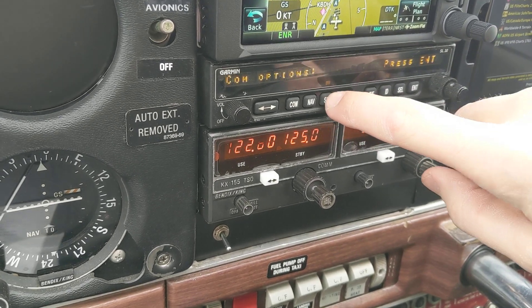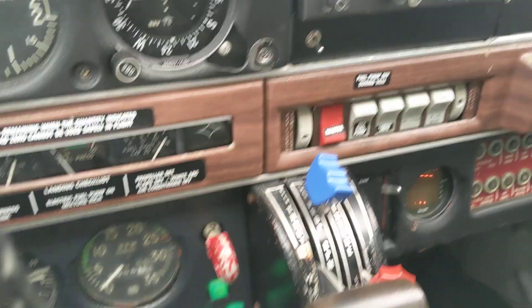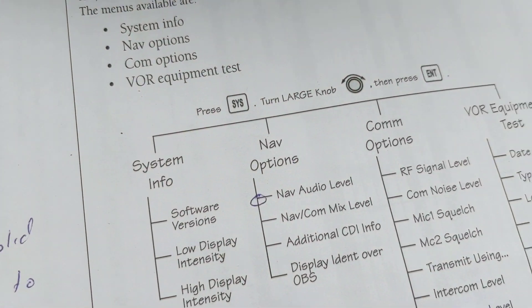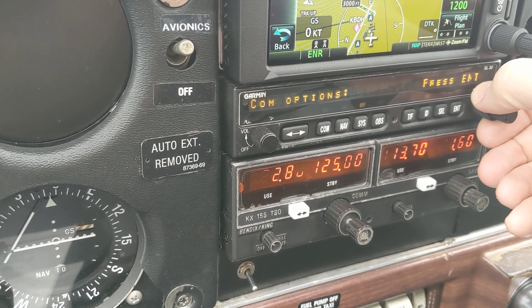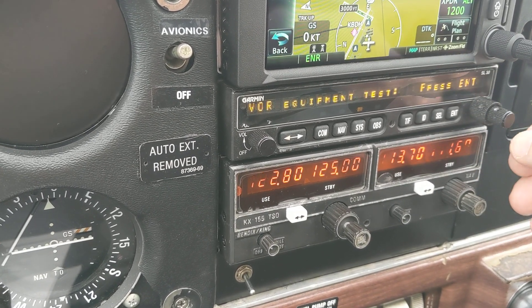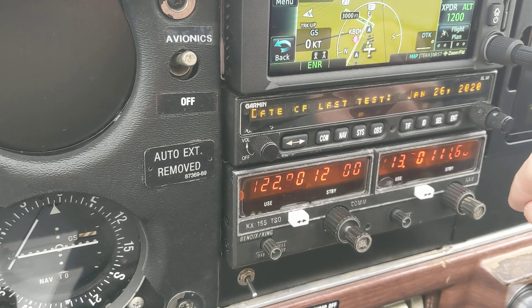So to go back, I think I can hit system, and now I'm back to system info, the first one. So when you press system, it just defaults you back to it. Nav options, com options, VOR — here's where I want to be. So I press enter.